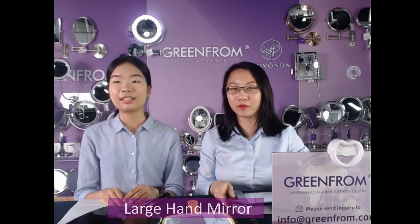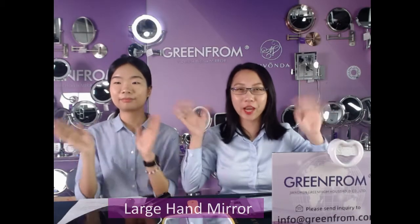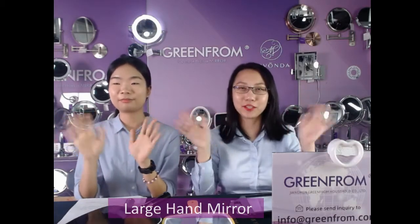That's all for today's show on our channel. Thanks for watching, see you soon. Bye bye!